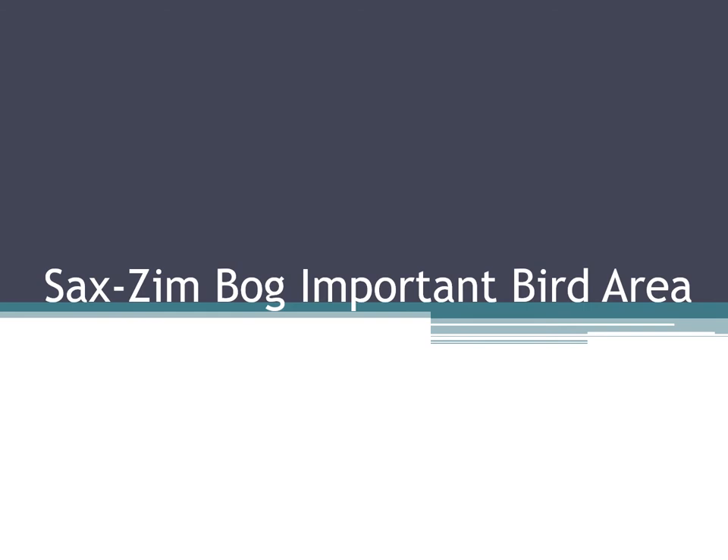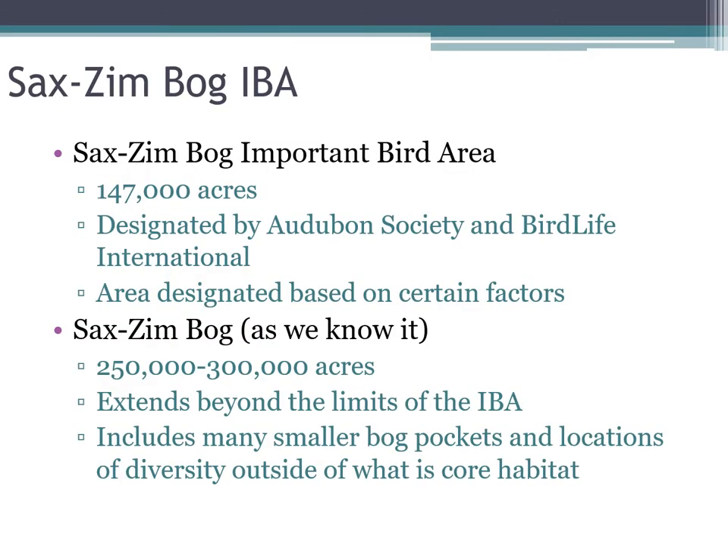The Sax-Zim Bog important bird area — I'll refer to this as the bog throughout the talk — is 147,000 acres designated by the Audubon Society and BirdLife International as a location with sensitive species or sensitive habitat types. All IBAs in the state and beyond are designated based on factors like birds, habitat, and migration stopover value. They don't offer much in the way of protections — it's not like an entity owns that area, it's just been designated as important.